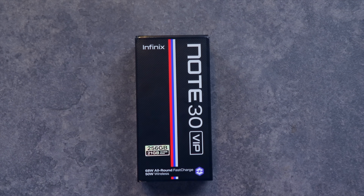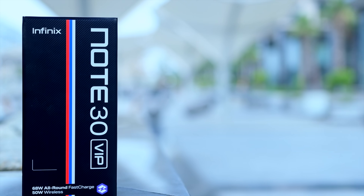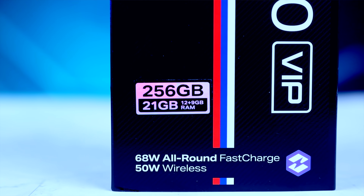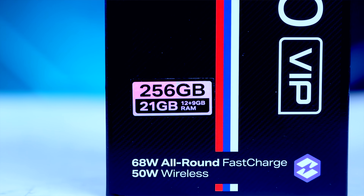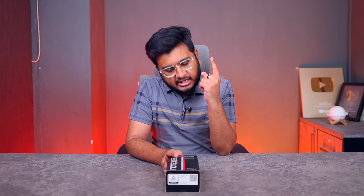بھائی تو phone ہمارا یہاں پر سامنے آ چکا ہے — Note 30 VIP۔ اس کے box کے اوپر again وہی tricolor دیکھنے کو مل جاتا ہے۔ 256 GB internal storage ہے اور یہاں پر 21 GB RAM کو mention کیا گیا ہے، کیونکہ اس کی internal RAM 12 GB ہے اور یہاں پر 9 GB کی extended RAM کو mention کیا گیا ہے۔ مجھے نہیں پتا وہ کون بندہ ہے جس کو 12 GB RAM کے بعد بھی extended RAM کی ضرورت پڑے گی، لیکن اگر آپ کو پڑے گی تو available ہے۔